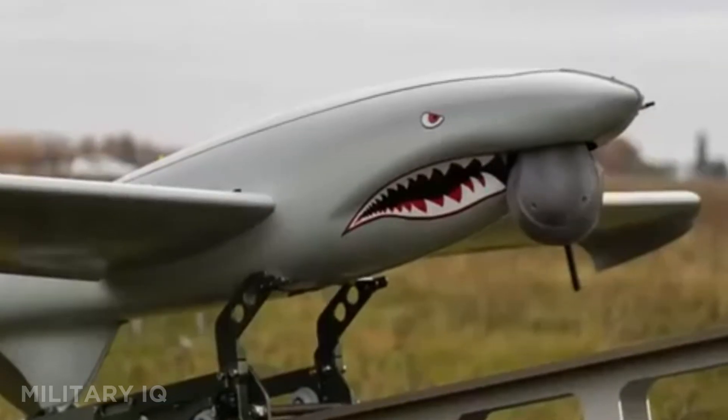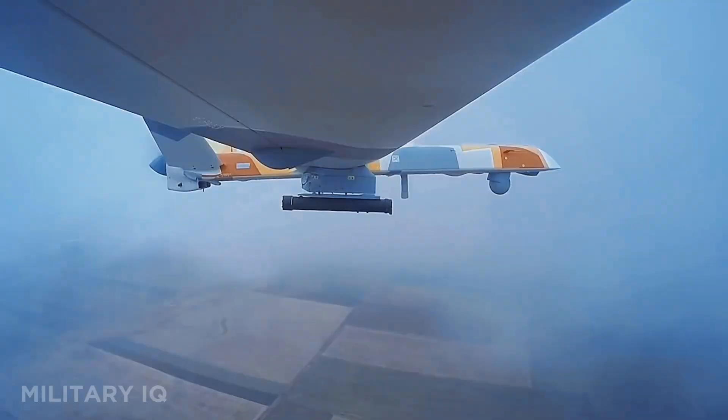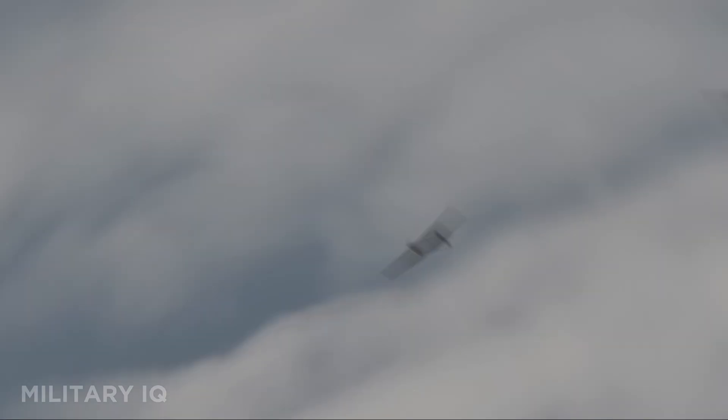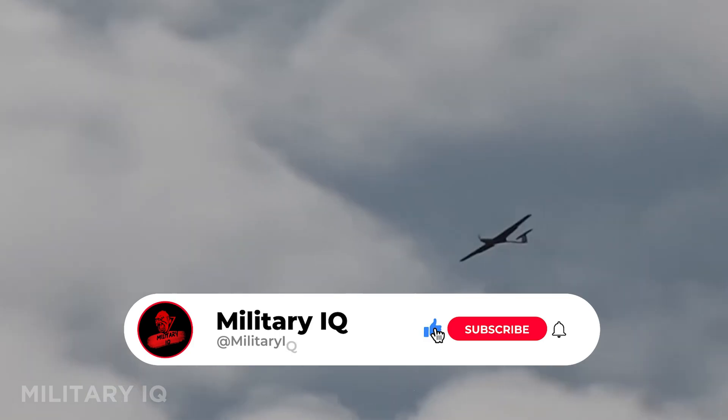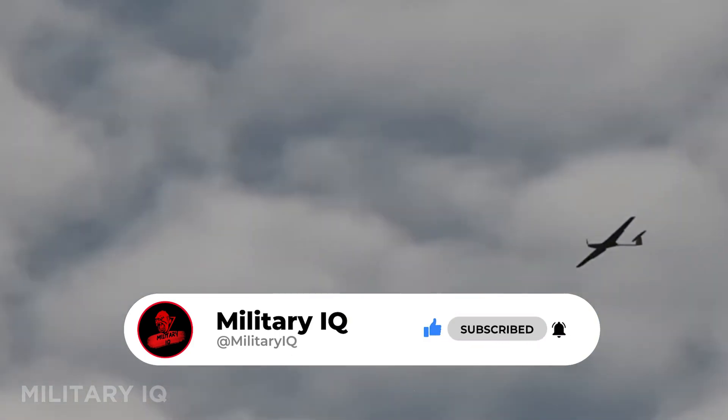These 12 drones have turned the skies into the most dangerous battlefield of the 21st century, each one faster, smarter, and deadlier than the last. Subscribe for more powerful military breakdowns, and don't forget to like, share, and let us know which drone shocked you the most.